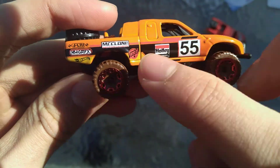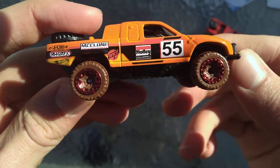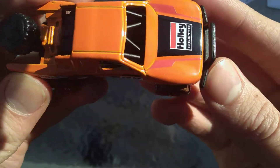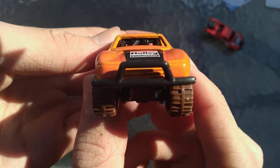And it says Hellwell's Graphics, McClone, Holley Equipped, 55. This has nice steel tampos and a nice orange color. There's the side there, the front there. There's a brush guard.